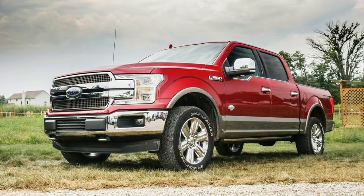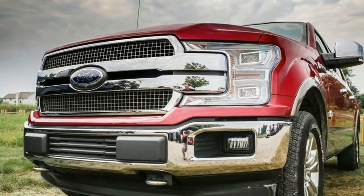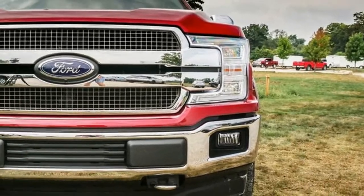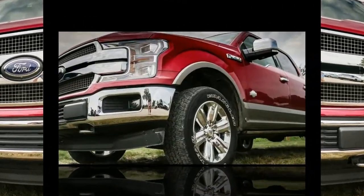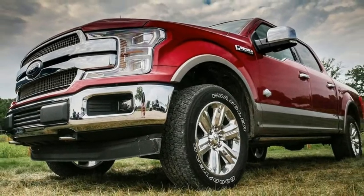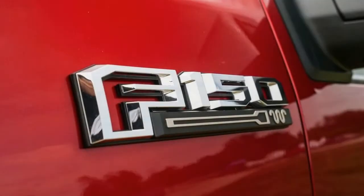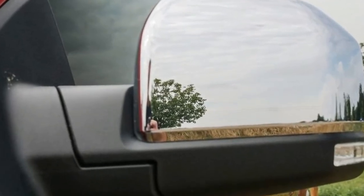We asked what took so long, because Ford essentially started work on this Duratorq Lion series engine in 1999 and has been building and selling it since 2004 in Jaguars, Land Rovers, Peugeots, Citroëns, and an Aussie Ford SUV. In response, engineers downplayed the association with these earlier engines.